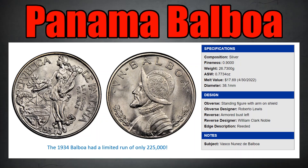The first Panamanian 1 Balboa coin was issued in 1931. It was composed of 90% fine silver, weighed 26.73 grams, and measured 38.1 millimeters in diameter. If that sounds familiar, it should be — the composition, size, and mass were intentionally made identical to those of the United States Peace Dollar.